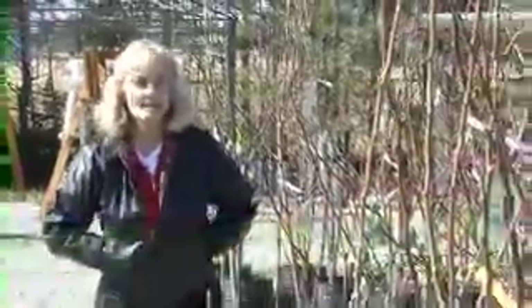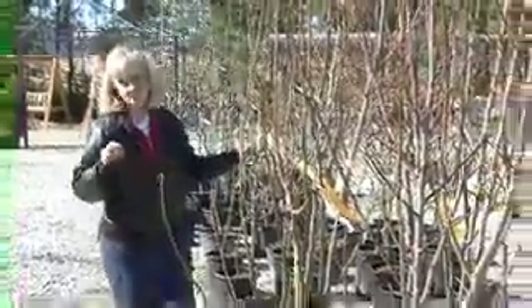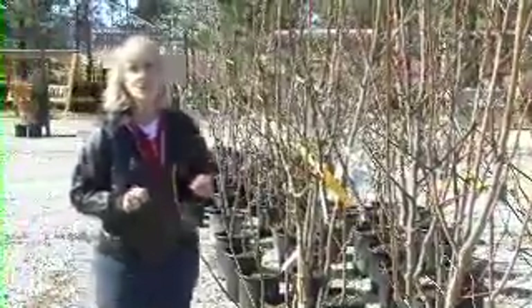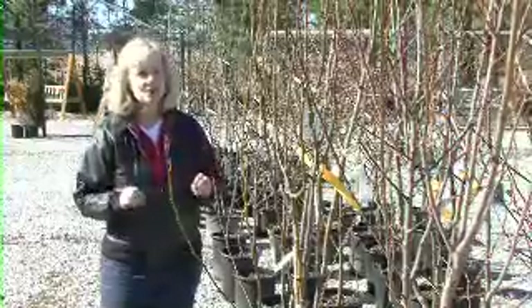Hey there, I'm Lydia Kelley, Consumer Horticulture Specialist with the Mississippi State University Extension Service. January in Mississippi brings a slew of containerized fruit trees to your local nursery, garden center, or farmer's co-op. In today's segment we're going to tell you how you can get the best tree for you.